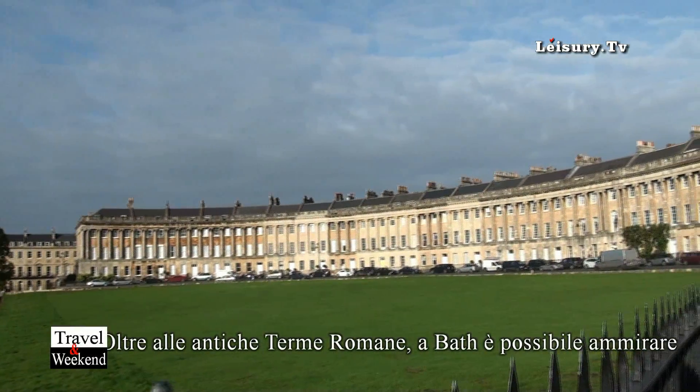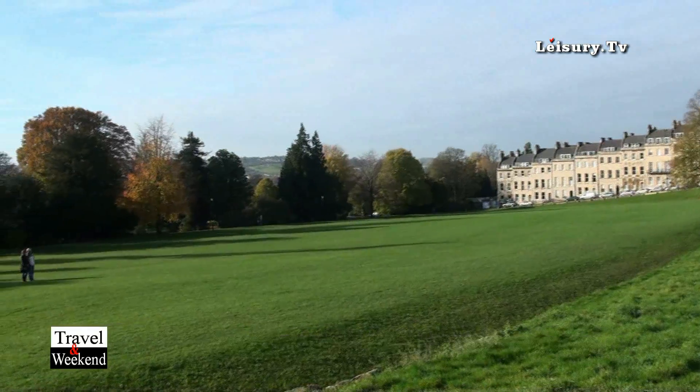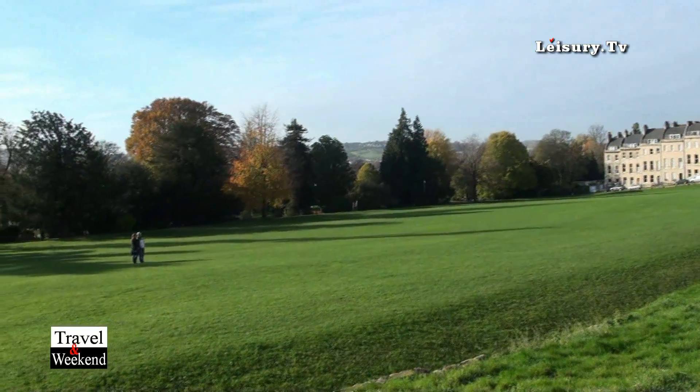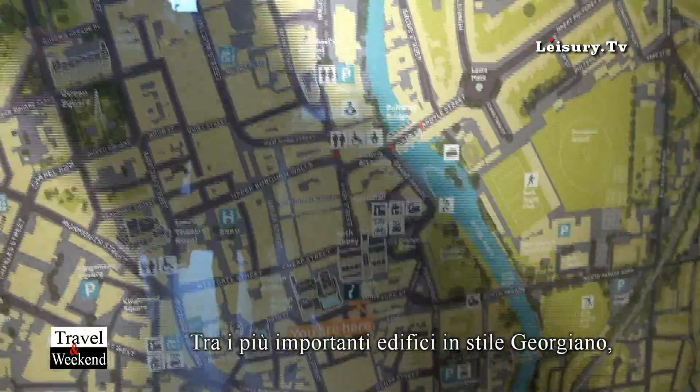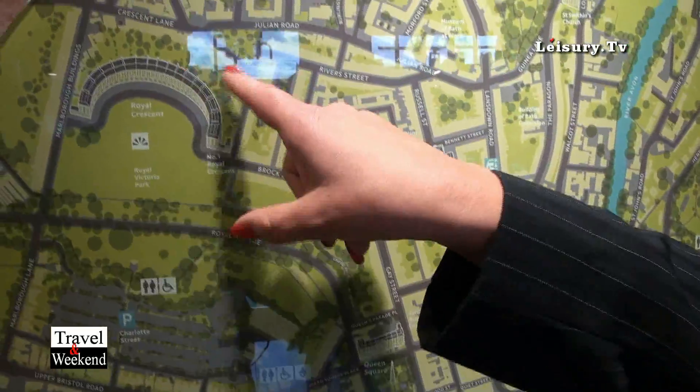After the Romans left, we had the Georgians coming to us, so it's mainly a Georgian city. All of the Georgian part of the town is from here upwards, and we've got some wonderful architecture around the Circus.